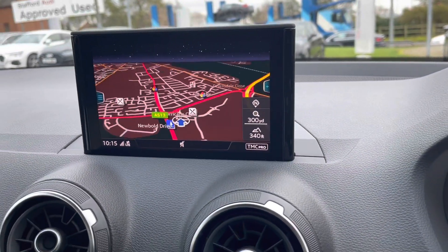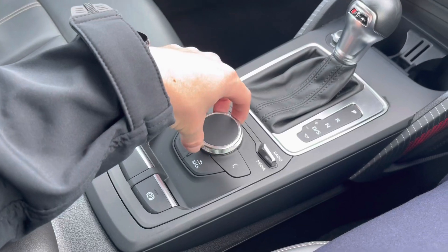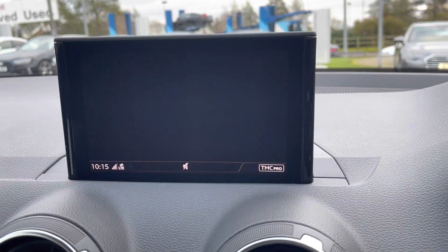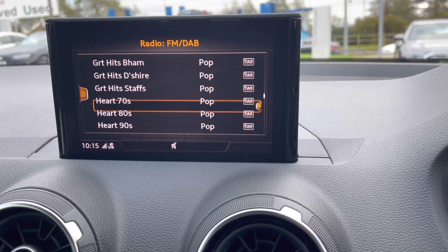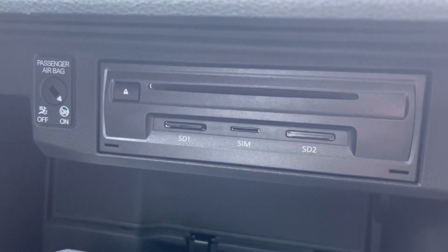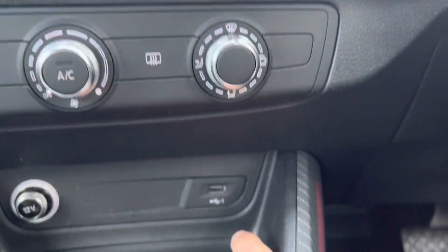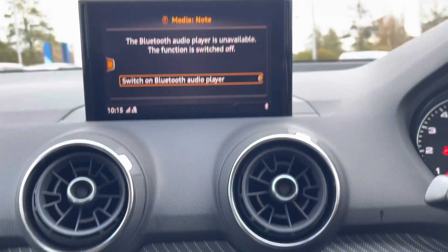In the center of the car we've got the main display called the MMI, which stands for Multimedia Interface. This is all controlled by the buttons in the center console and you can do a range of things on it, including selecting your navigation system. There is DAB digital radio on board, which means there are plenty of radio stations to listen to whilst you're on the move. In the glove box we do have a CD player, SD slots, and a SIM card slot. There are also a number of USB ports in the car, including one just here — ideal if you have a USB stick with music on.